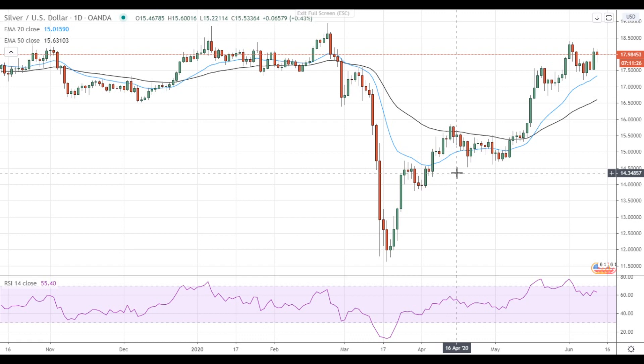Hi, this is Led from FXEmpire. Silver stays near $18 amid global market sell-off.